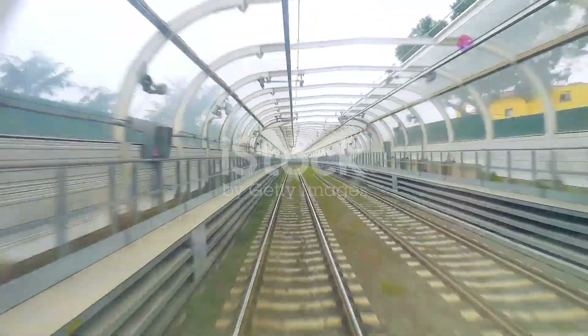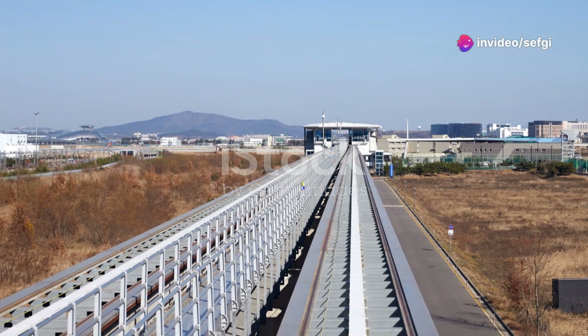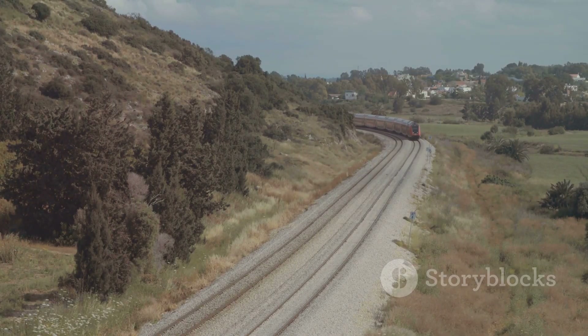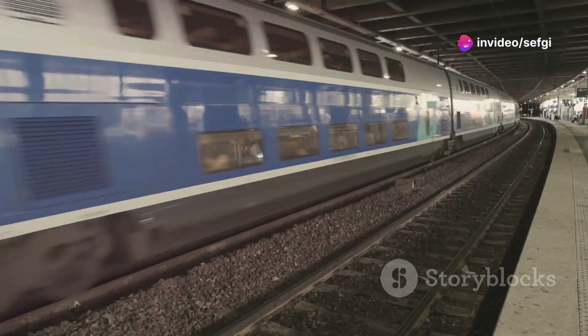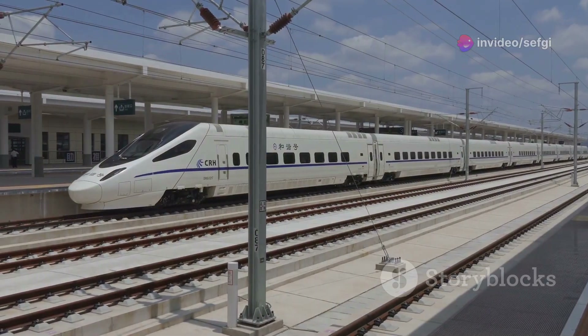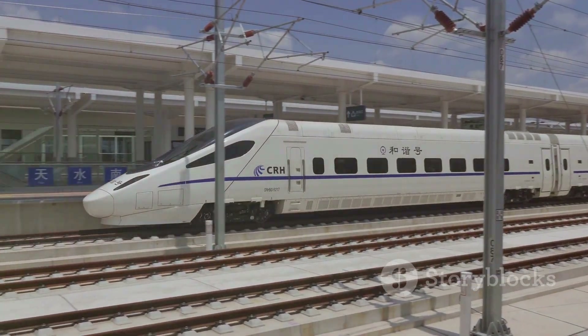Maglev trains offer several advantages over traditional trains. The most obvious benefit is their speed — because they do not have wheels that touch the track, they can travel much faster. This means shorter travel times for passengers and quicker delivery of goods. Another advantage is the smoothness of the ride. Traditional trains can be noisy and bumpy due to friction between wheels and rails. Maglev trains, however, glide silently over the tracks, providing a quiet and comfortable journey.